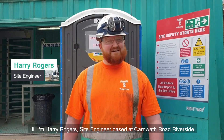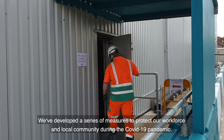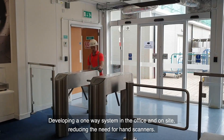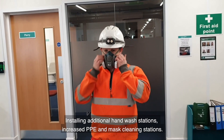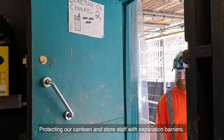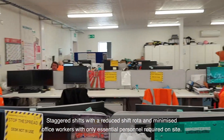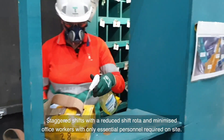Hi, I'm Harry Rudd, site engineer based at Kalmach-Ride Riverside. We've developed a series of measures to protect our workforce and local community during the COVID-19 pandemic: developing a one-way system in the office and on site, reducing the need for hand scanners, installing additional hand wash stations, increased PPE and mask cleaning stations, protecting our canteen and store staff with separation barriers, staggered shifts with a reduced shift rota, and minimised office workers with only essential personnel required on site.